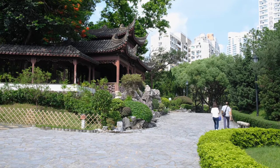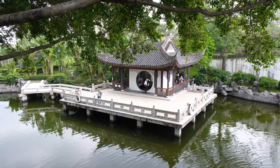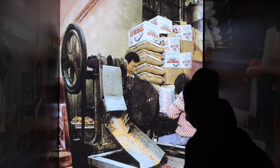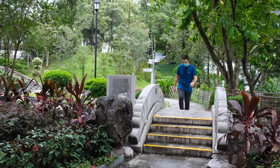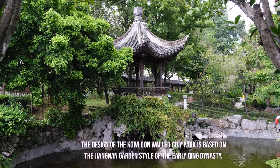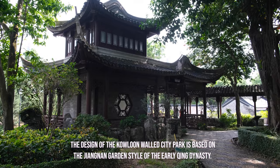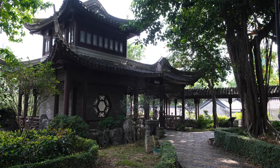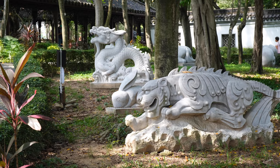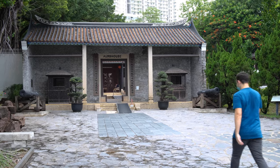This park is a great place to relax, replete with serene paths, breathtaking water features and courtyards punctuated by historical relics and exhibitions recounting what everyday life was like in the infamous Walled City.